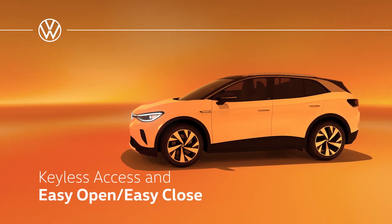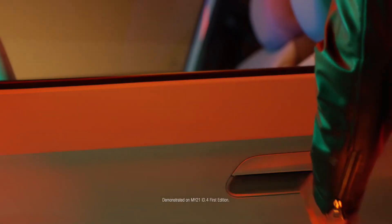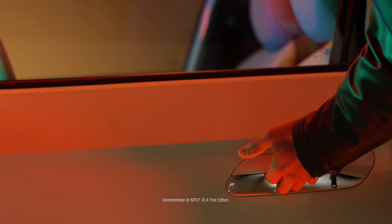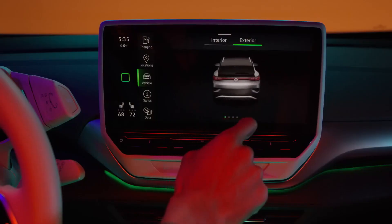The keyless entry system in the VW ID.4 EV offers convenient access. With a valid key near the vehicle, lightly touching the sensor on the inside of the door handle will unlock the driver's door. If touched twice, all doors will unlock.